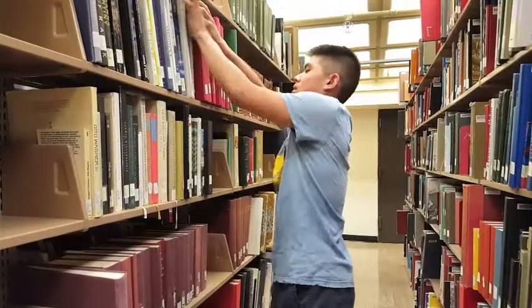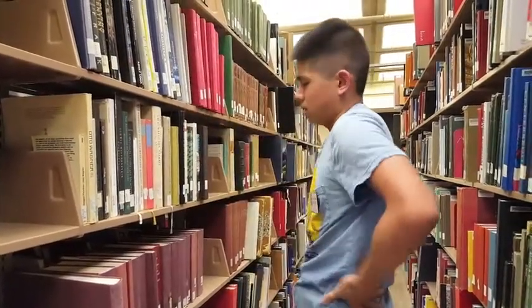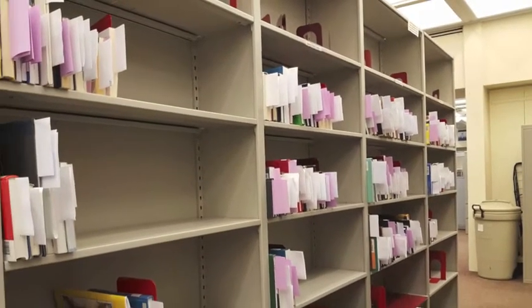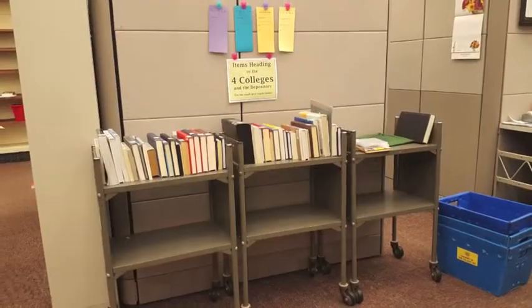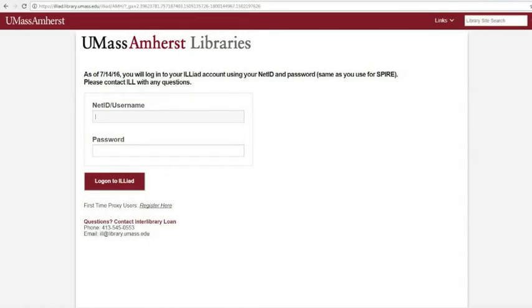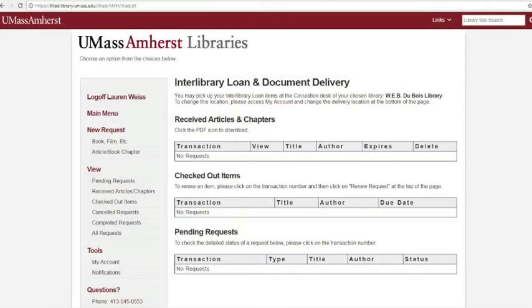Looking for something that is unavailable at the UMass Amherst libraries? All current students, as well as current and retired UMass Amherst faculty and staff, have access to interlibrary loan services. You can submit loan requests online through our website using your net ID to log in or register.